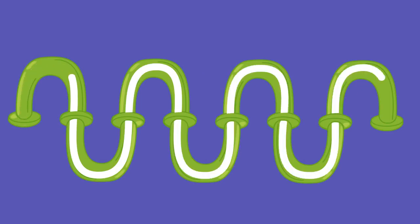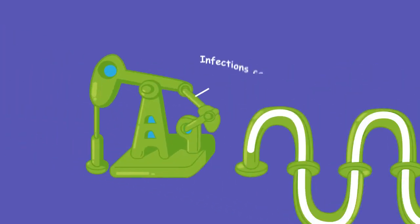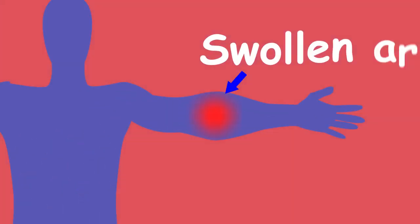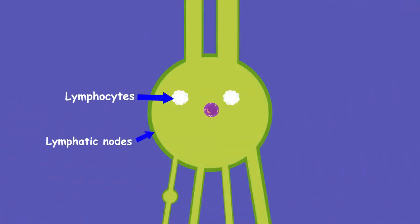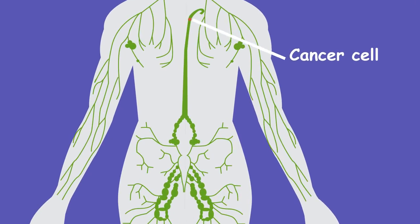Unfortunately, like any sewer system, things can go horribly wrong. Sometimes we get infections that cause the pumping to break down, which can cause your arms or legs to swell to huge proportions. Sometimes debris or other bad substances can make it past lymph nodes. Sometimes cancer cells do this and spread the cancer to other parts of the body, which obviously isn't good.